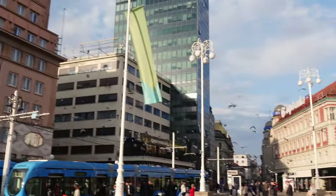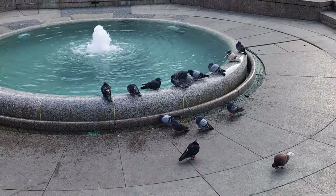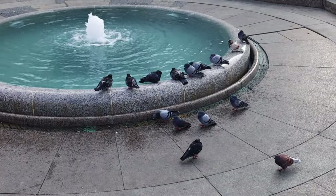We've been to a number of European cities and one thing they always have in common is the number of pigeons at these different town squares — not just a few pigeons, like literally an entire family of pigeons.